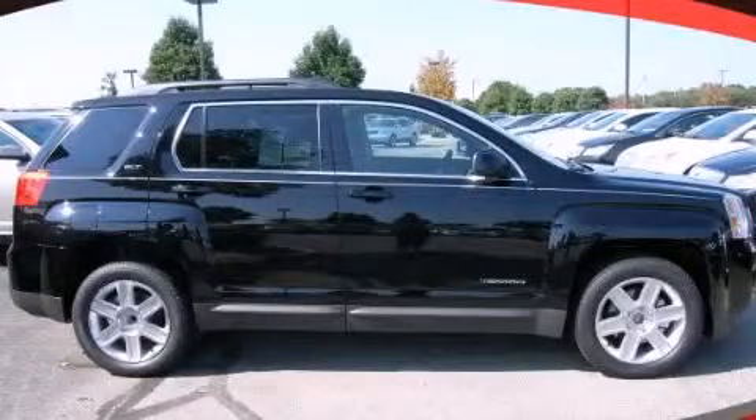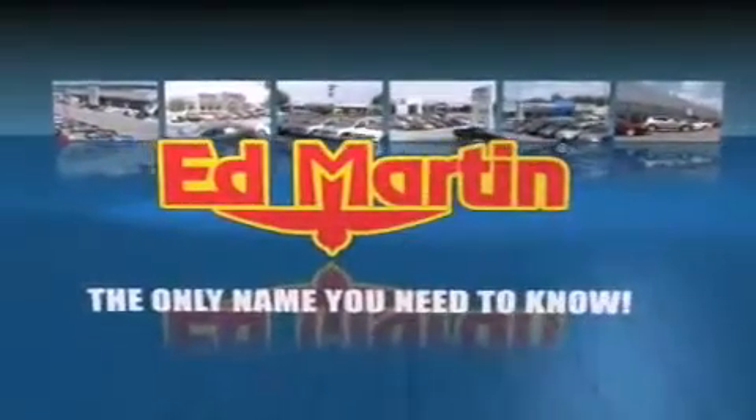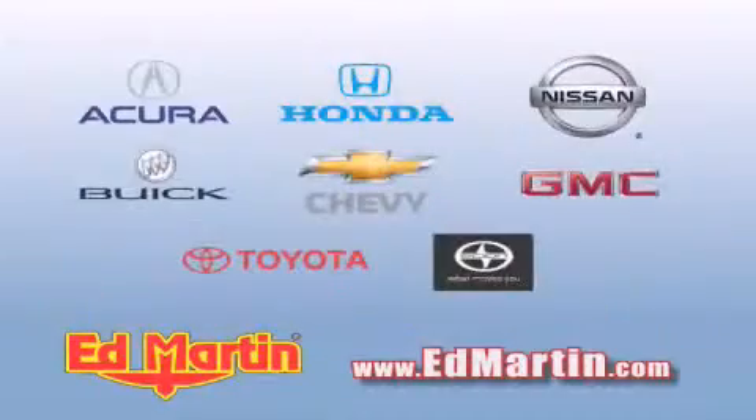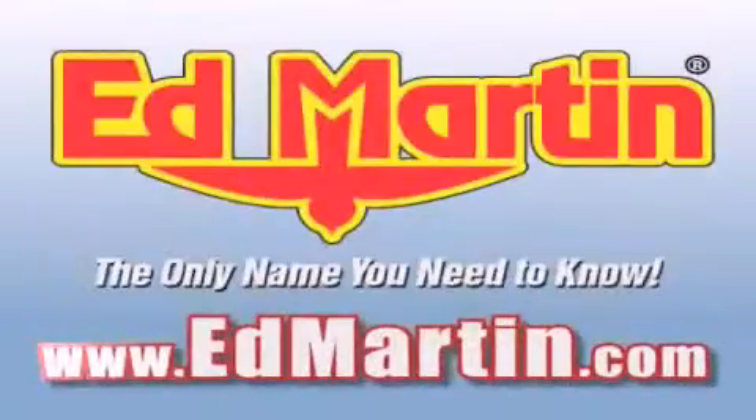Please call us today for more information on this great vehicle. Ed Martin — the only name you need to know for all your transportation needs. Six convenient locations, nine different manufacturers, over 3,000 new and used vehicles, all online at EdMartin.com. Log on to EdMartin.com today.